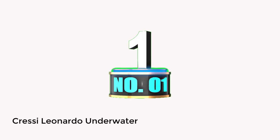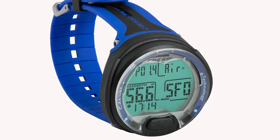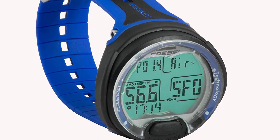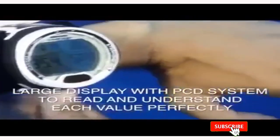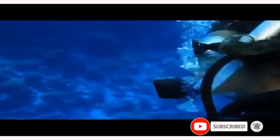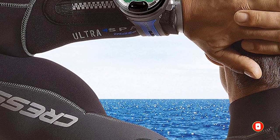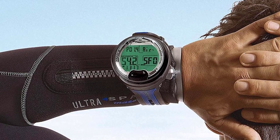Number 1: Cressi Leonardo Underwater Single Button Dive Computer. The Cressi Leonardo features a user-friendly interface with only one button to quickly access, making it effortless to use for divers of all levels. Its high-definition screen enables you to read crucial information — such as max depth, dive time, and temperature — smoothly, even in dark water, as all data is displayed in large digits.